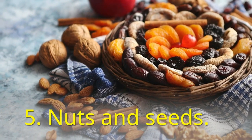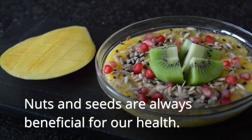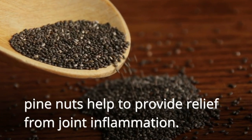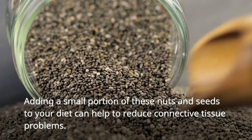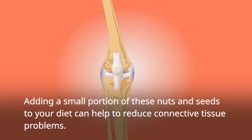Fifth on the list is nuts and seeds. Nuts and seeds are always beneficial for our health, including walnuts, almonds, flax seeds, chia seeds, and pine nuts, which help to provide relief from joint inflammation. They are rich in omega-3 fatty acids and essential oils. Adding a small portion of these nuts and seeds to your diet can help to reduce connective tissue problems.